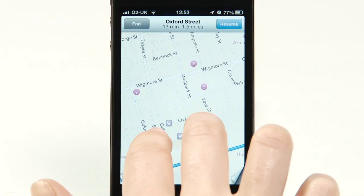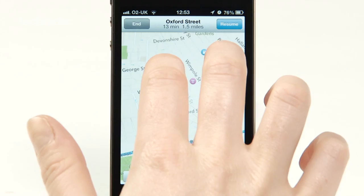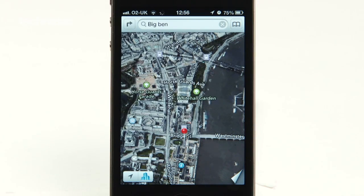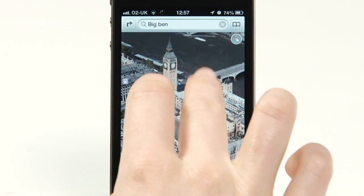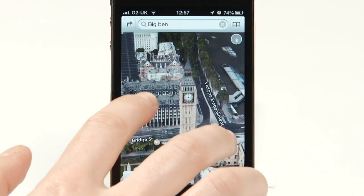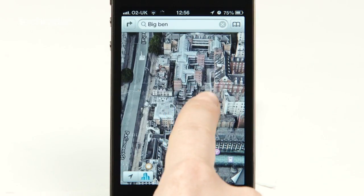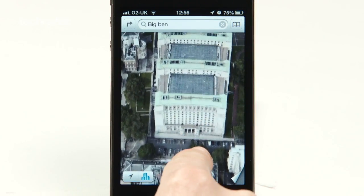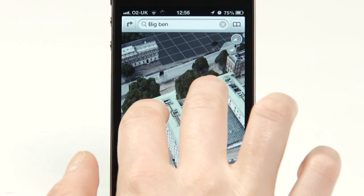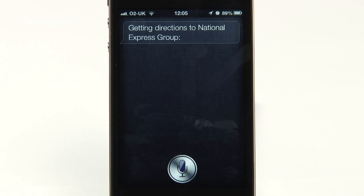There's more than a million business listings included now, and the most impressive feature of all is 3D flyover. Big Ben here looks pretty amazing and you'll be able to zoom and rotate your view around buildings in full 3D. And let's not forget about Siri's new location-based functionality that now works properly in the UK.